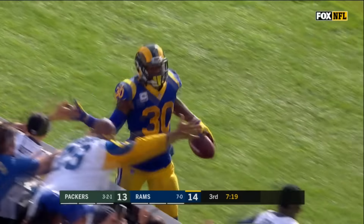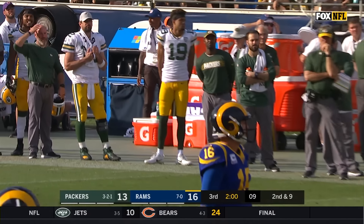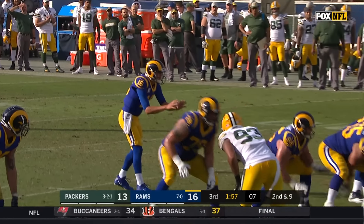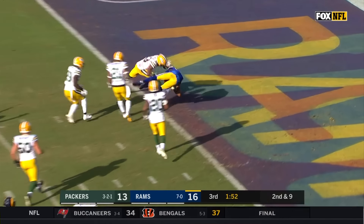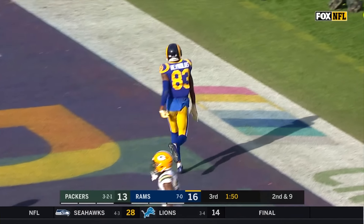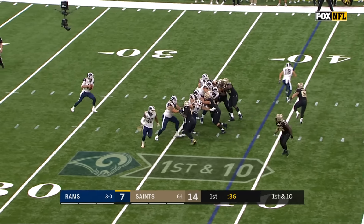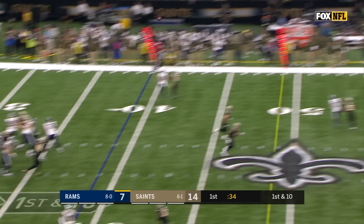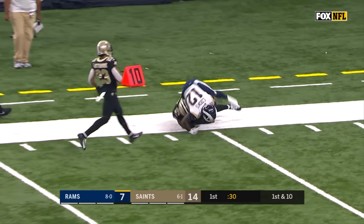They run that stretch play, then off the stretch play comes the throwback screen. You see Sullivan and Saffold out in front of that screen — they hurry up, empty backfield, throw it — touchdown for Josh Reynolds. Jared Goff reads the defense formation.